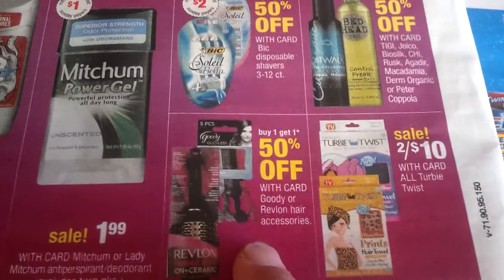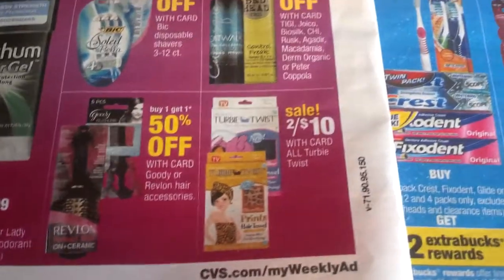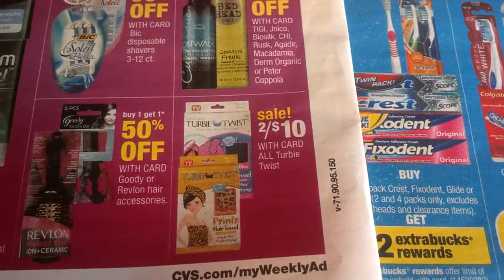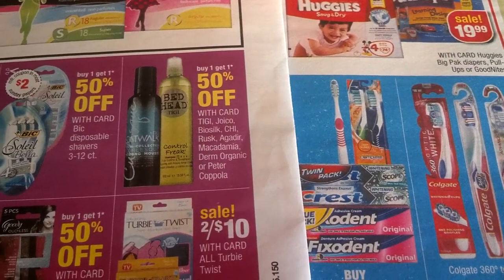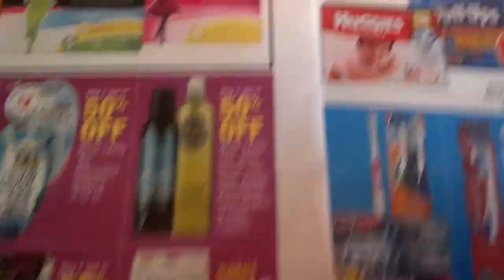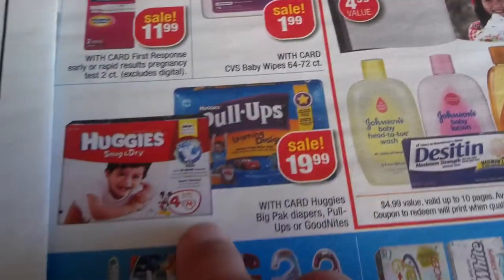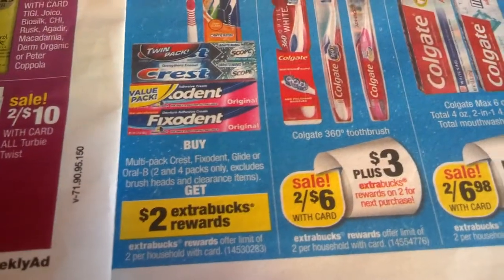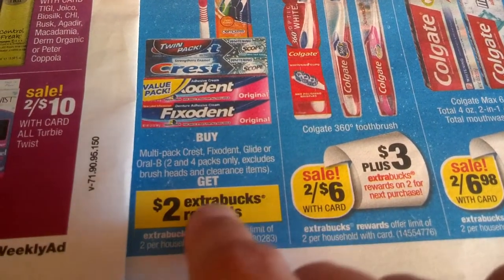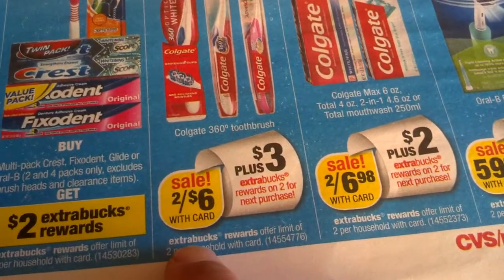Buy one get another one 50% off on Revlon care accessories, two for $10. All organic stuff — buy one get another one 50% off. $1.99 First Response pregnancy test. CVS Baby wipes $1.99. Huggies $19.99 and Pull-Ups. Crest Fix-a-Dent multi-packs — buy one get two dollars back, two per household. Two for $6 Colgate Total Max White, two for $6.98.